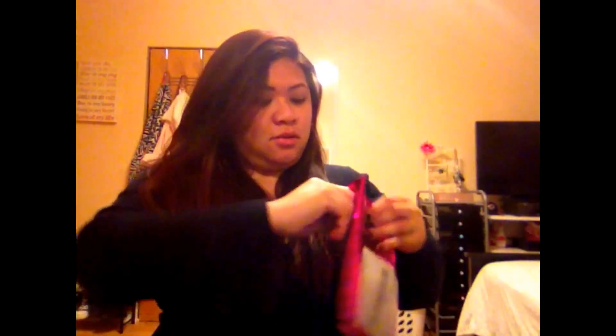Hi guys, welcome to another video here with April. So today I just got home from work and came in to find my package from my Ipsy people. I just wanted to go ahead and do an unboxing with you guys — I have no idea what's inside, I haven't opened it yet. So let's get started and go ahead and open it.